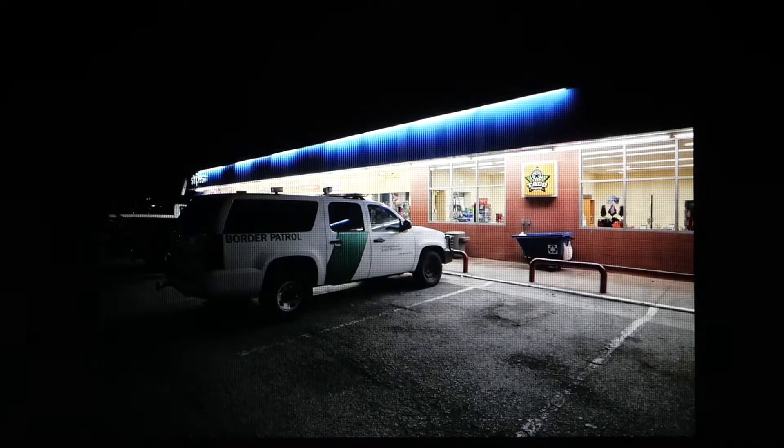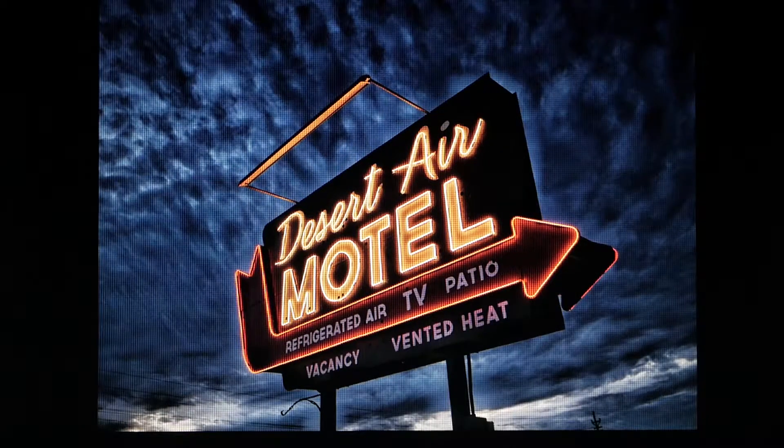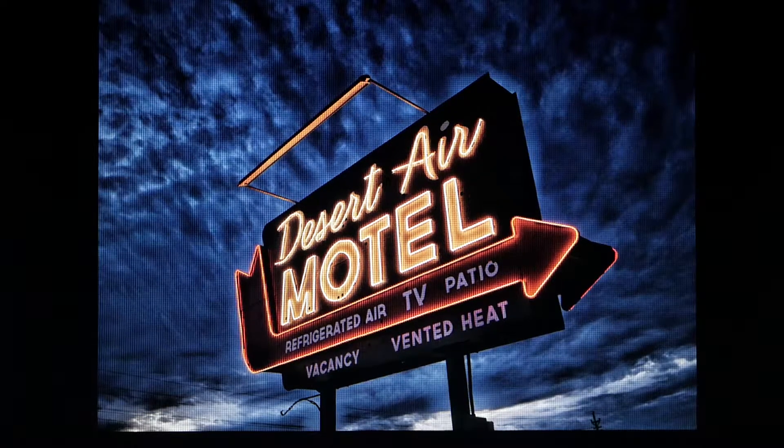As I crossed the street back over, the sky had turned into this magnificent-looking artwork, and the sign was lit up. So I immediately made a quick image of that. It also had the 'refrigerated air and vented heat' signage, which dates back to when the hotel started.